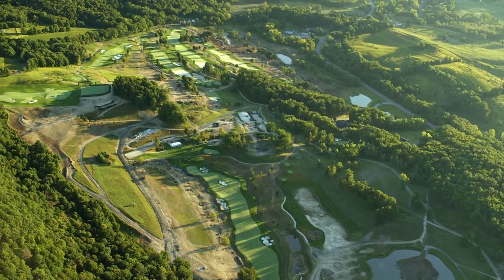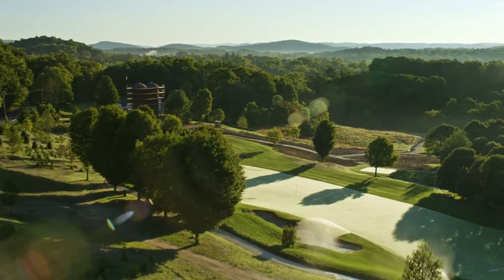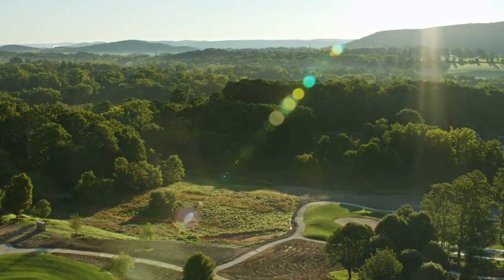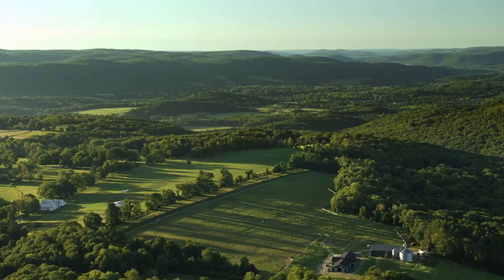And you say, wow, look at this — isn't this fabulous? In some cases, you may not even be looking at the golf hole. You may be just looking at the environment around you. There's not a bad view any way you turn.